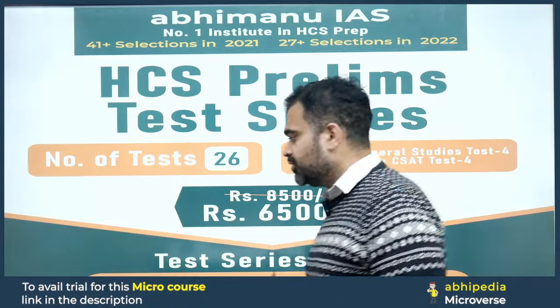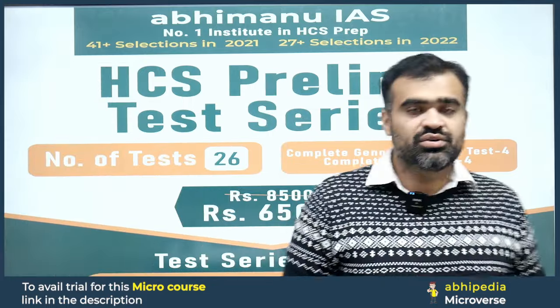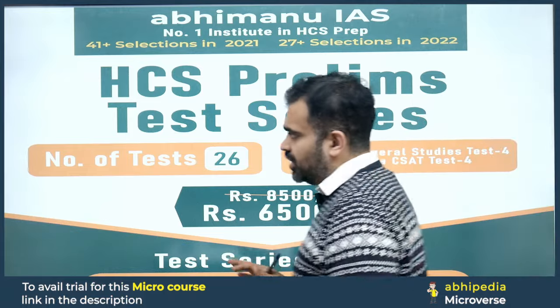That's a straight 2000 rupees discount. Although the series has already started from 21st November, you can still attempt all the tests now. If you have any query, you can call the support number provided in the description box.